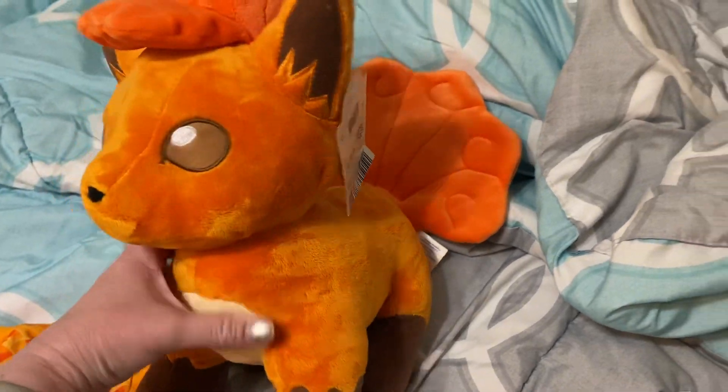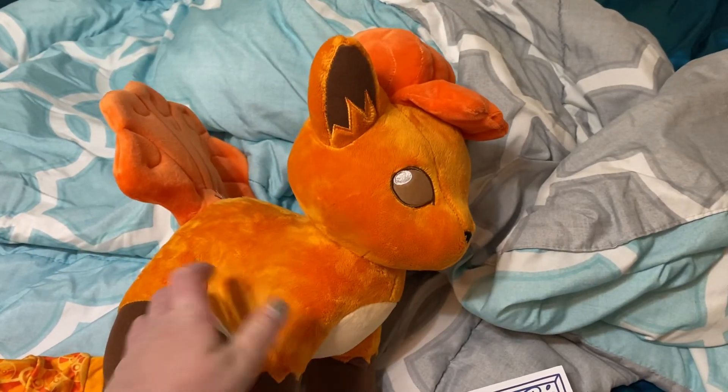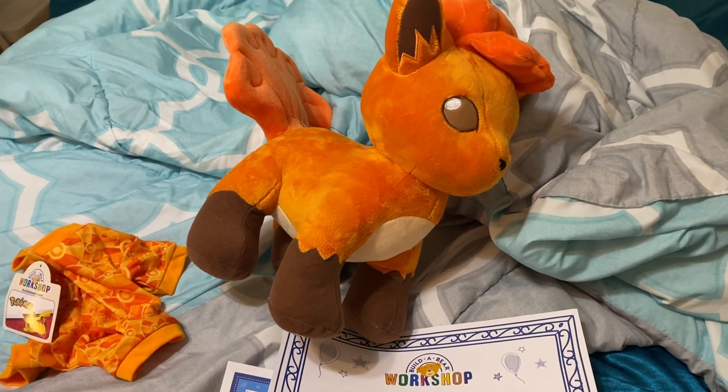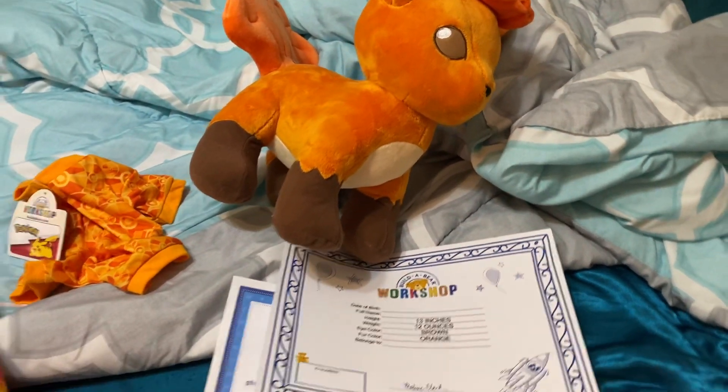She's so cute, I love her so much. I just wanted to show what she looks like in case you're thinking about buying one. I kind of do want the Umbreon but I'm going to hold off for a while. Bye everybody!